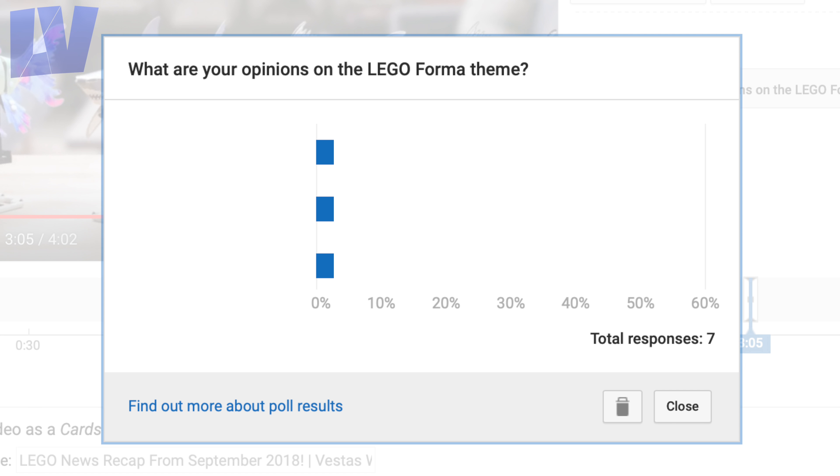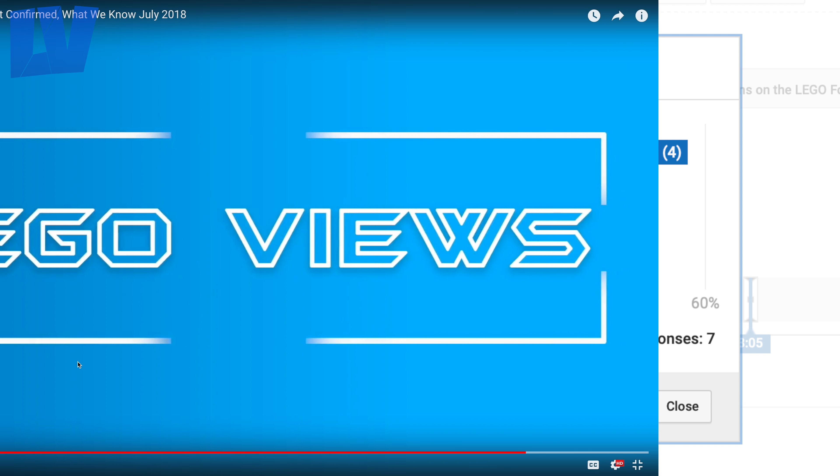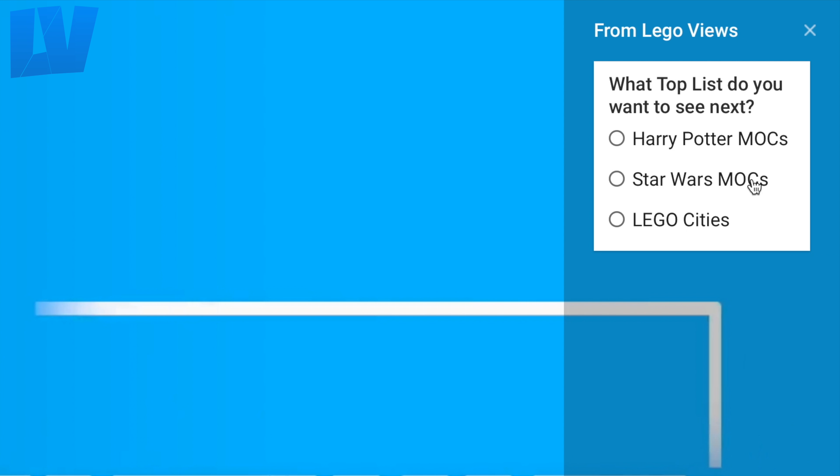The last poll was: what did you think of the new Lego Fortnite theme? Those were the options and those are the results. Today's poll is: what do you think of this set? To vote, all you have to do is click on the little bubble with the I in it and then press on one of the options.